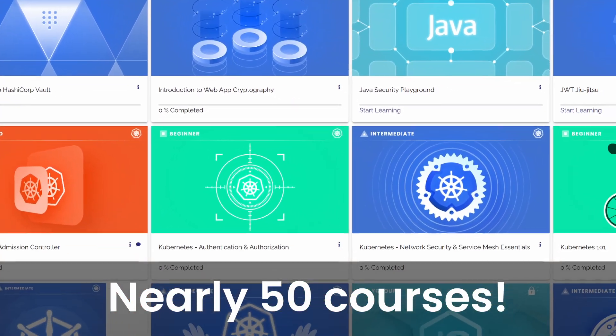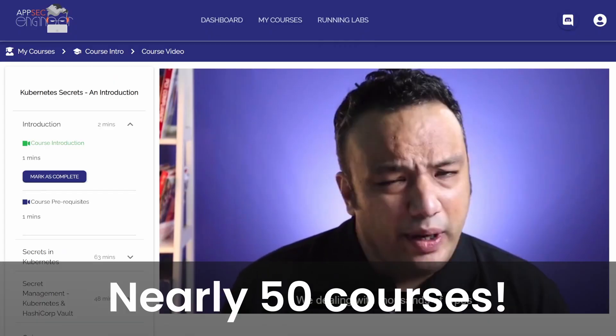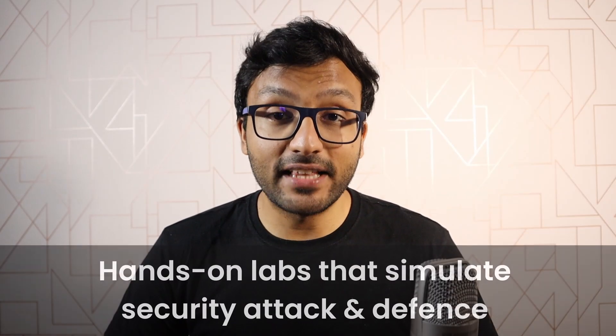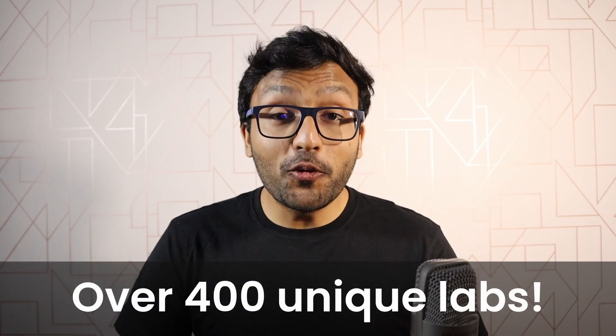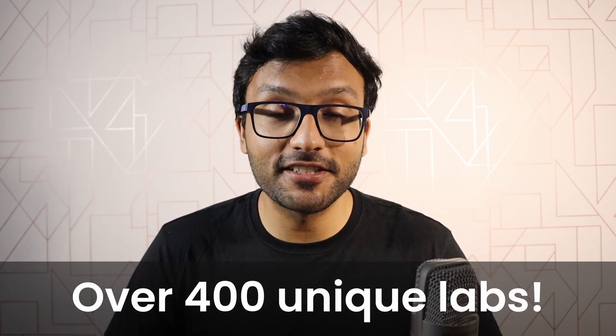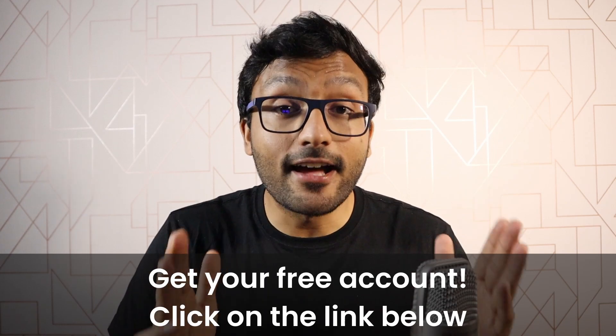If you're an AppSec noob, there's no better time than now in 2022 to start your journey. There's more demand for security professionals than ever, and there's a ton of amazing resources to start learning right now. AppSec Engineer offers nearly 50 courses and security playgrounds covering application security, DevSecOps, threat modeling, Kubernetes security, cloud security, and more — all with hands-on labs and over 400 unique labs in total. If you're serious about taking your AppSec career to the next level, click the link below to get your free account. I'm Anish Bhargav from AppSec Engineer, and I'll see you next time.